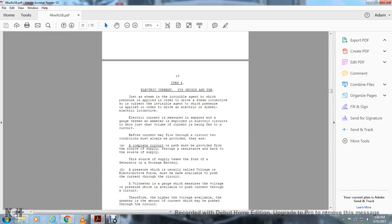Item 4: Electric current and its origin and use. Just as steam is an invisible agent with which pressure is applied in order to drive steam locomotives, the current is an invisible agent with the pressure applied in order to drive the electrical and diesel-electrical locomotives.